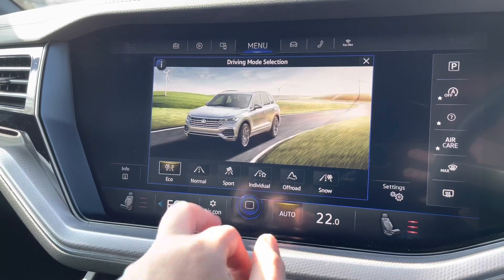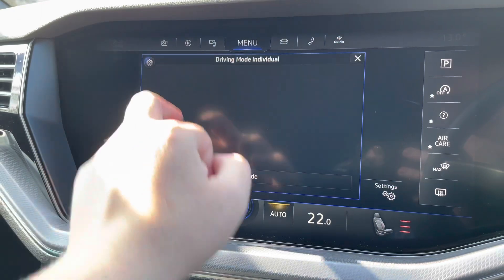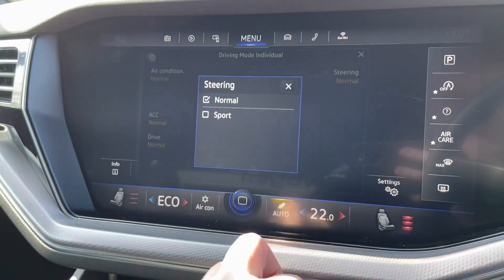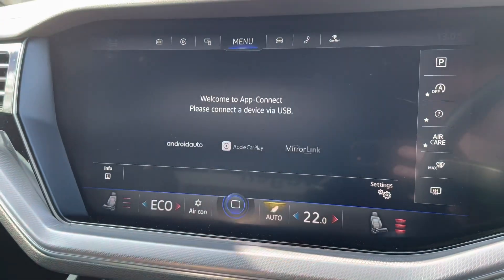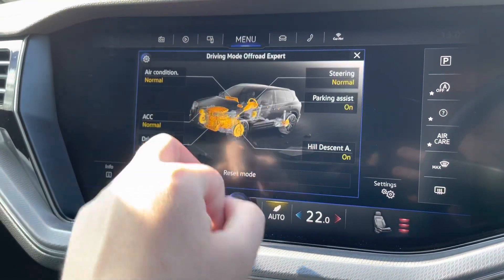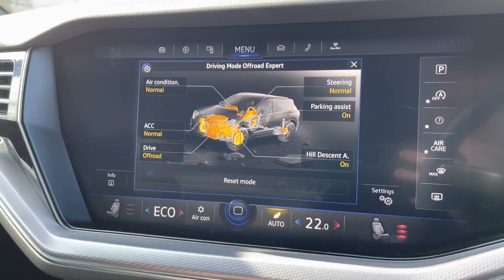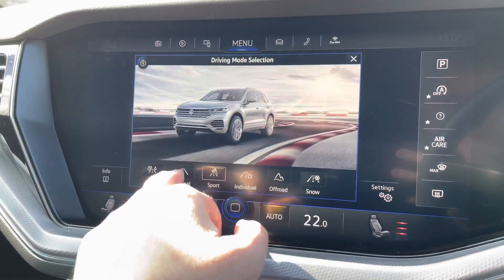You have multiple driving modes: eco for a more economical drive, sport for a more dynamic drive, and individual which blends different settings — for example, you can have slightly heavier steering with the sport setting. There's also an off-road mode with hill descent assist and more, so it's fully customisable depending on how you want to drive the car.